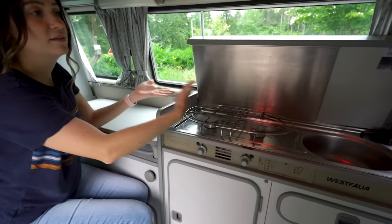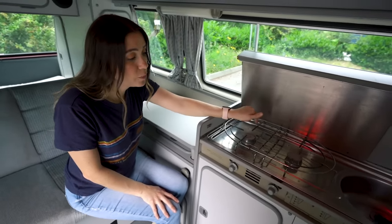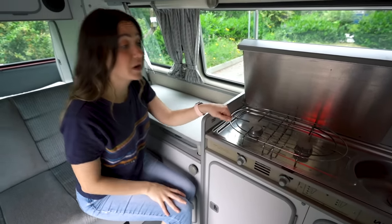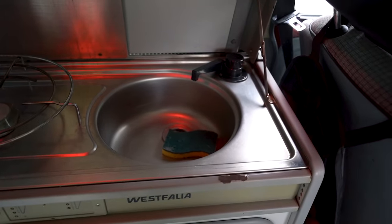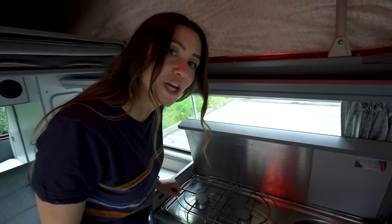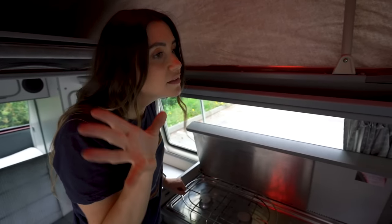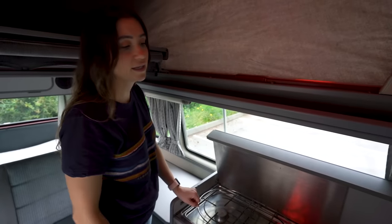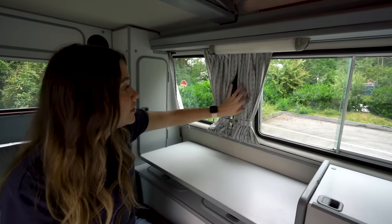This is the cooktop — it just unclips and lifts up. We have a two-burner stove that runs on propane. You just use the lighter to light it and it burns great. Then we have the sink — there's no running water at the moment. The sink is a little broken and we need to fiddle with the water lines, but we will have running water eventually.